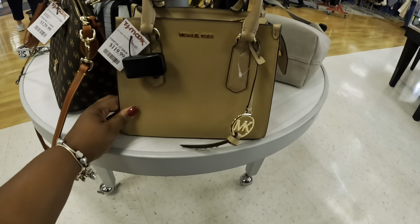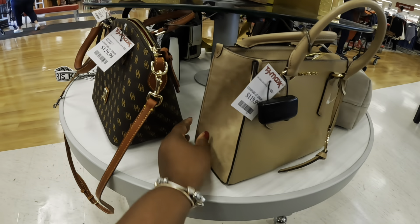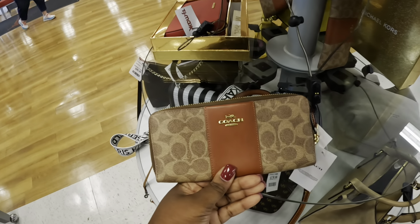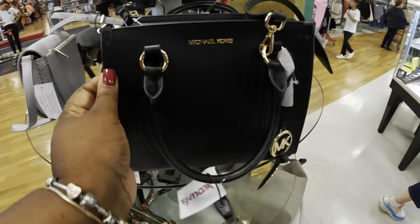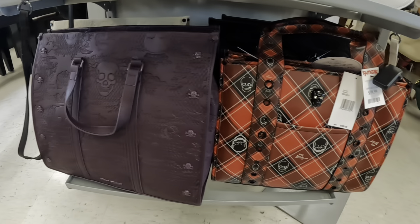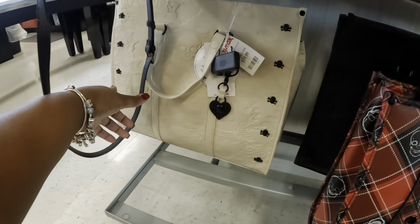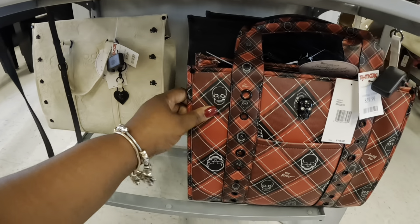This micro bag is really cute at $120. Dooney & Burke is $130 and these Coach wallets are $80. These Betsy Johnsons are $40. There's this one right here for $40 — there's the cream and black. That's also black on black.